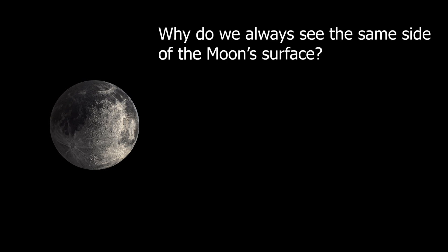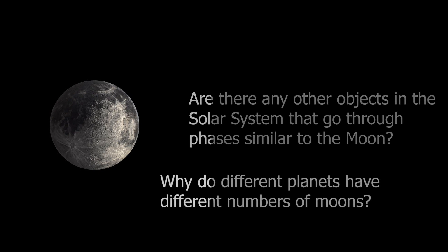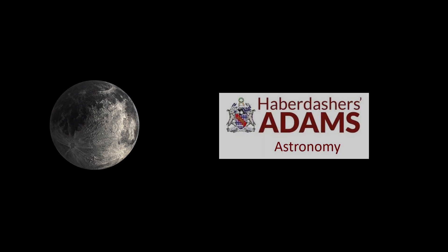1. Why do we always see the same side of the Moon's surface? 2. Are there any other objects in the solar system that go through phases similar to the Moon? 3. Why do different planets have different numbers of moons? Thank you so much for watching, and hopefully you'll join us next time where we'll be looking at solar and lunar eclipses.